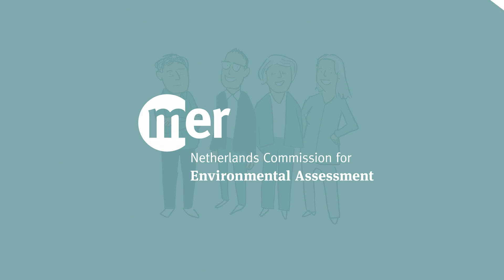Would you like to know more? Please visit the website of the Netherlands Commission for Environmental Assessment at www.eia.nl